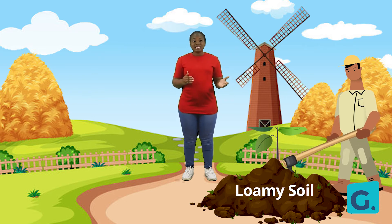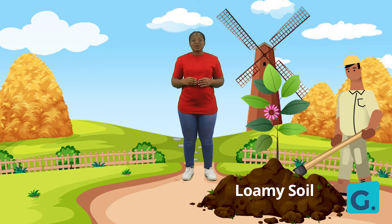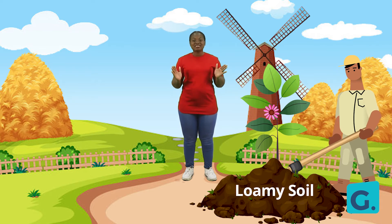Loamy soil is the best soil for planting. It is great for crops because they are quite rich in nutrients. It is every farmer's favorite soil.